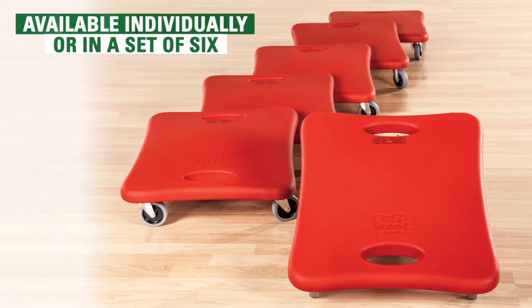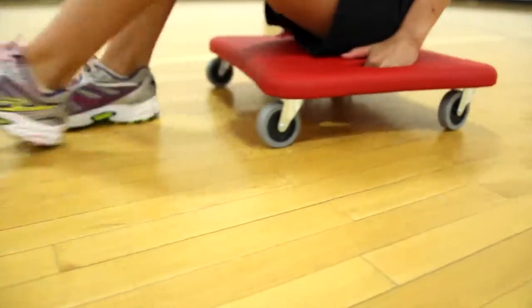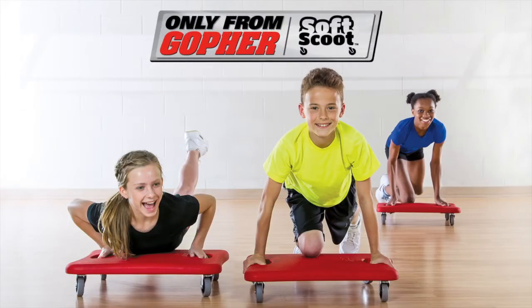The Soft Scoot is available individually or in a convenient set of six. The best coated foam scooter you can buy — Gopher's Soft Scoot Scooter, only from Gopher.